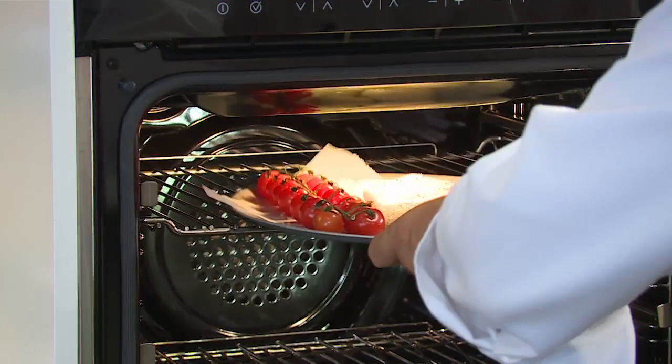It's probably going to take around about five minutes on 170 degrees. For the next step of this dish I'm going to make a parsnip puree.